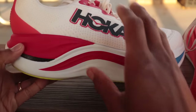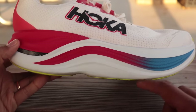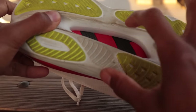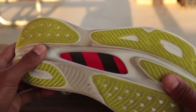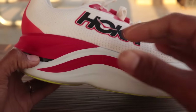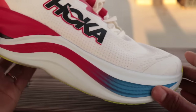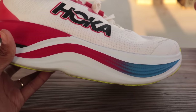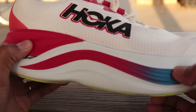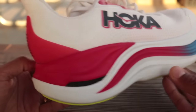The Skyward X has two different types of foams, a little bit of a rocker, and a carbon fiber plate in the bottom. They're calling it the suspension system, but it's essentially a carbon fiber plate. What it does is stabilize this massive stack and give you a little bit more pop off the forefoot, so you're not just sinking into the super soft, marshmallowy Piva foam.